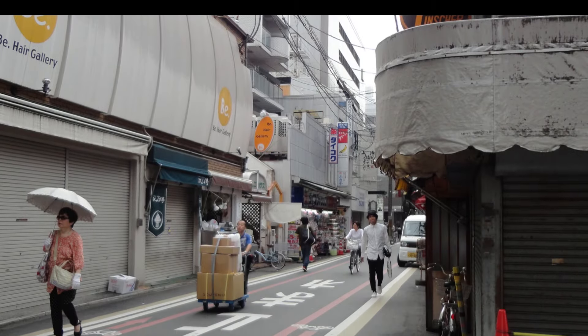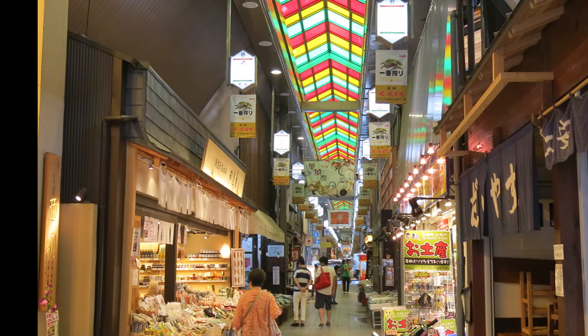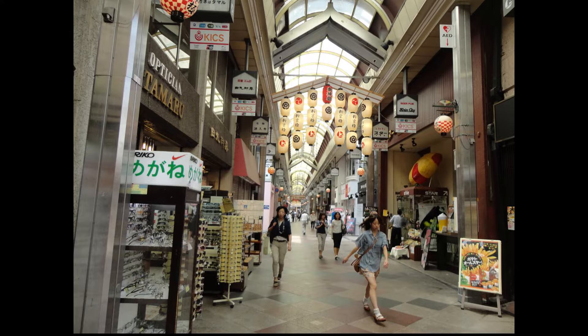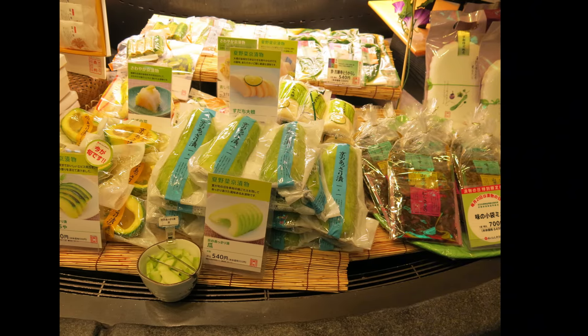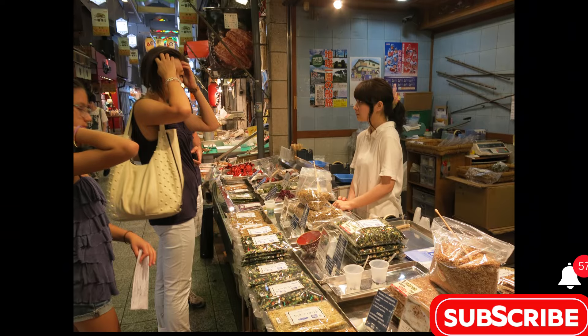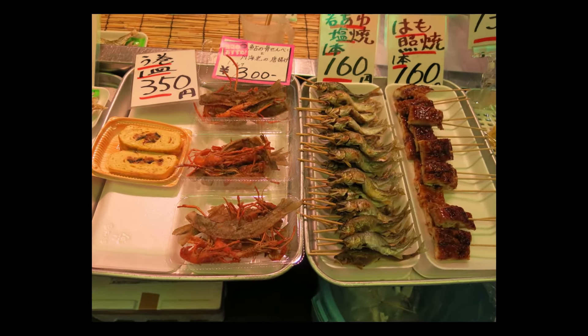Let's dive into the main attraction — the food. Nishiki Market is packed with vendors selling everything from fresh produce and seafood to traditional snacks and sweets. Some common items you'll find here include tsukemono, or Japanese pickles, a Kyoto specialty made with local vegetables. You'll also find fresh tofu, dried fish and seafood like oysters, octopus and skewered shellfish.